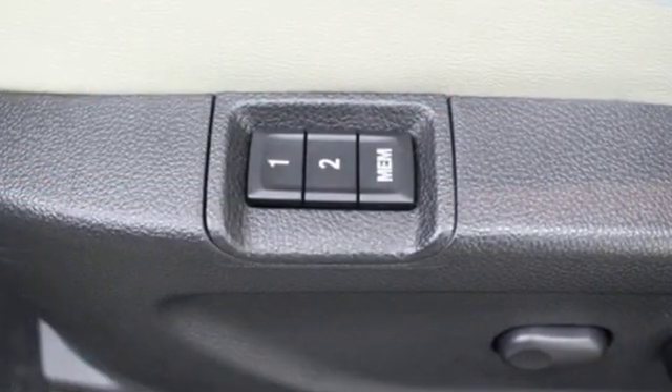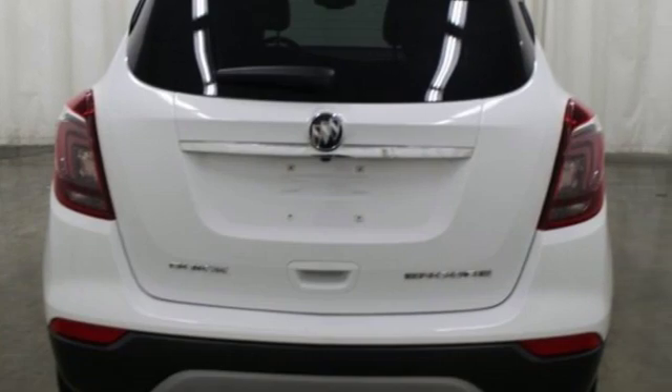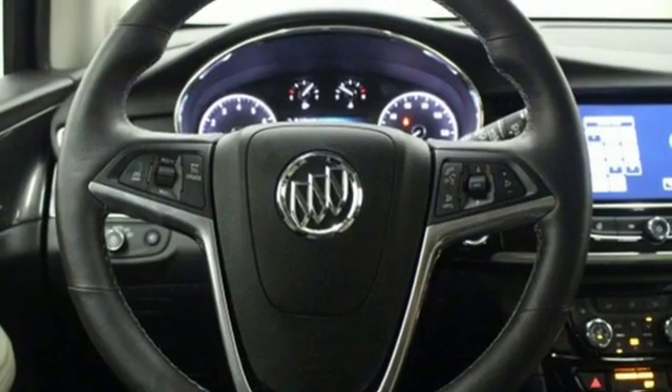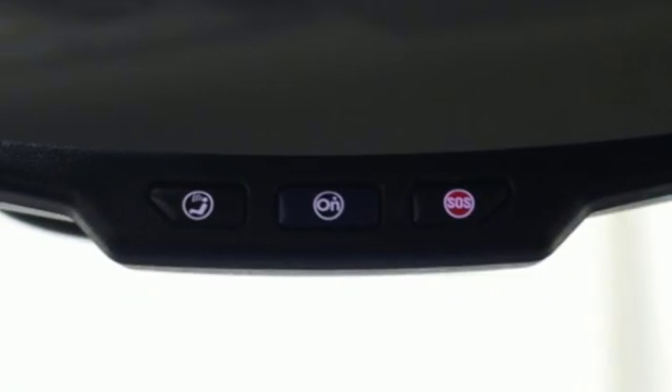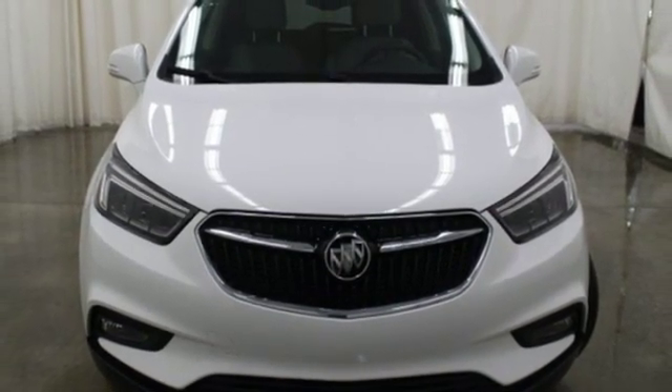Turbo inline four-cylinder engine. Front heated leather bucket seats. Streaming audio. Auto-dimming rear view mirror. Dual zone climate control. Wi-Fi hotspot. External memory control. Aluminum wheels. Remote engine start. And power heated mirrors. Take it for a test drive today.